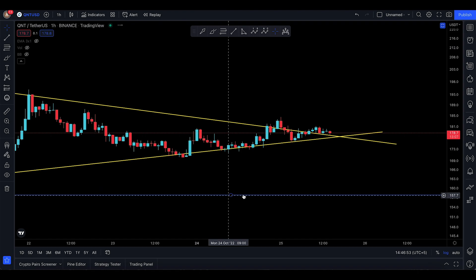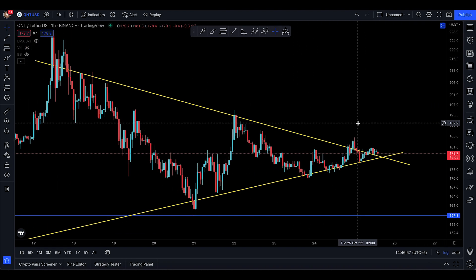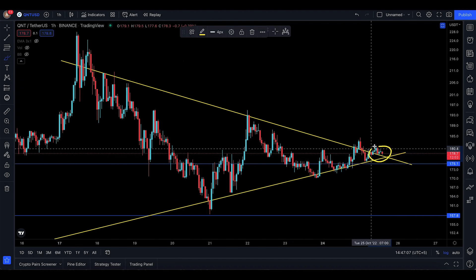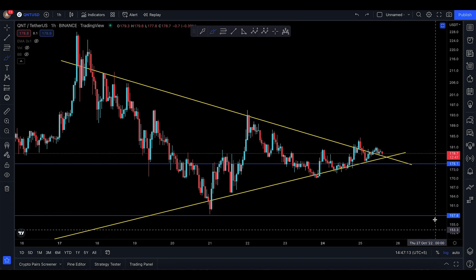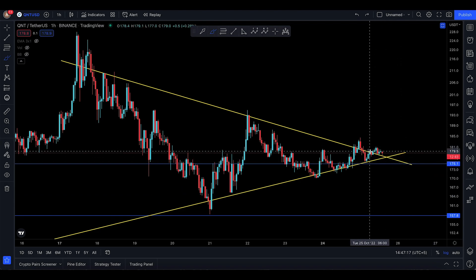If I dive into the one-hour time frame right here, you can see that we're pretty much breaking out. This is where someone should have their stop losses at 175. If you come down below 175, one thing is very clear — you're going to lose the retest right there and drop below the lowest trend line, and from there you can start to move even lower. So coming to 175 doesn't sound like a good idea.